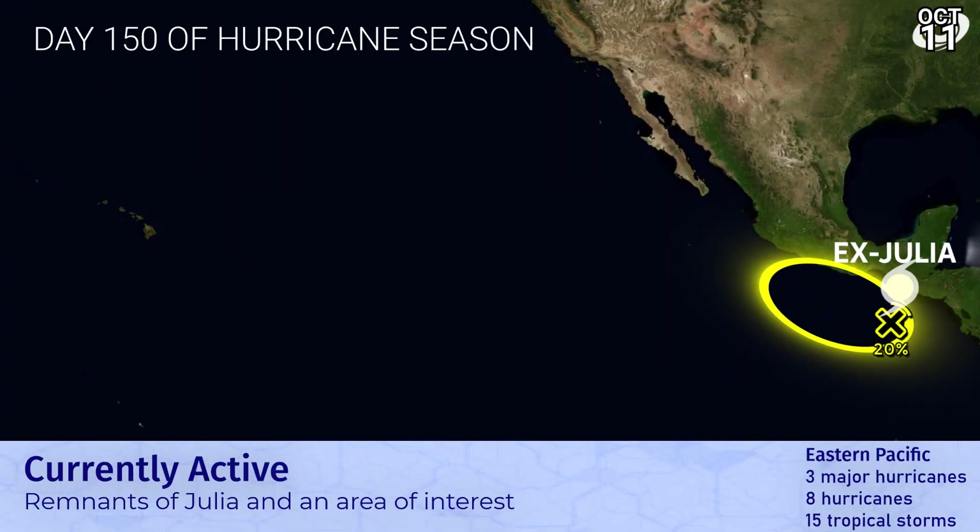In the Eastern Pacific, on the southern side of Ex-Julia, there's also another area of interest that could develop, a little bit later on in time. It's just starting to get itself developed now. 20% chance and could develop into a tropical cyclone along the coast of Mexico later on.